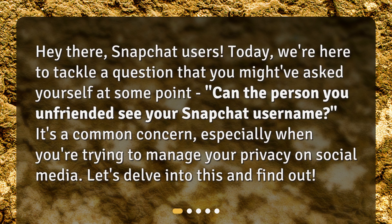Hey there, Snapchat users. Today, we're here to tackle a question that you might have asked yourself at some point: Can the person you unfriended see your Snapchat username? It's a common concern, especially when you're trying to manage your privacy on social media. Let's delve into this and find out.